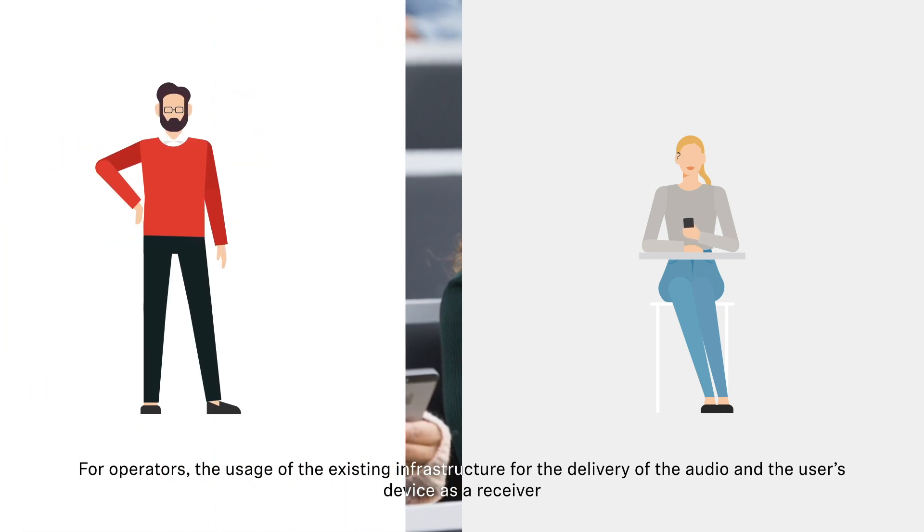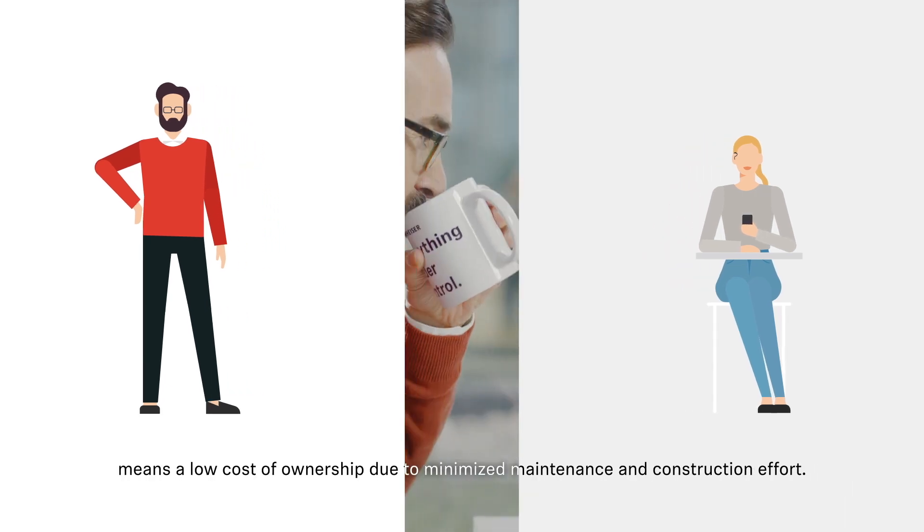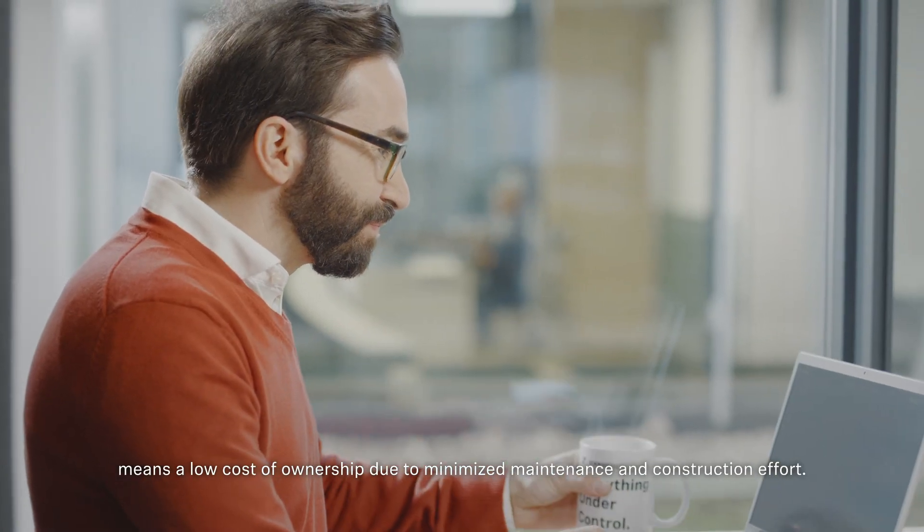For operators, the usage of the existing infrastructure for the delivery of the audio and the user's device as a receiver means a low cost of ownership due to minimized maintenance and construction effort.